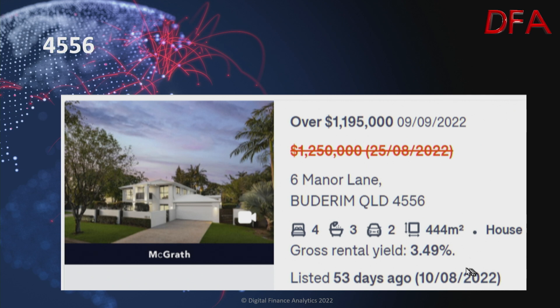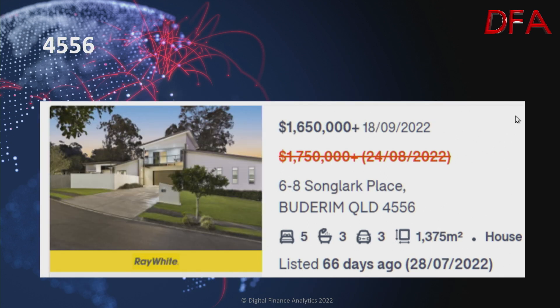Another one in the same postcode, listed 53 days ago on the 10th of August — a house on 440 square metres, gross yield of 3.49%, four bedrooms, three bathrooms, two cars. On the 25th of August it was $1.25 million; on the 9th of September it's offers over $1.195 million. And another one, listed 66 days ago on the 28th of July — a house on 1,375 square metres, five bedrooms, three bathrooms, three cars. On the 24th of August it was $1.75 million; on the 18th of September it's $1.65 million.